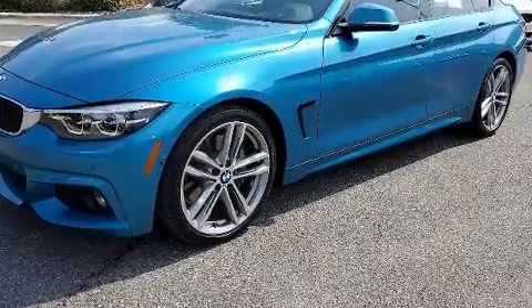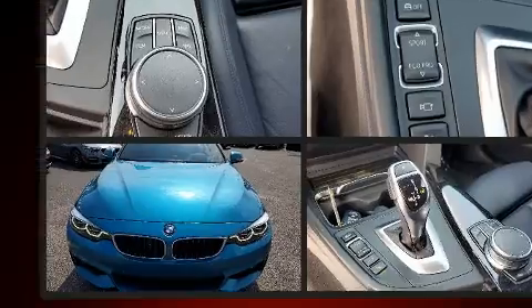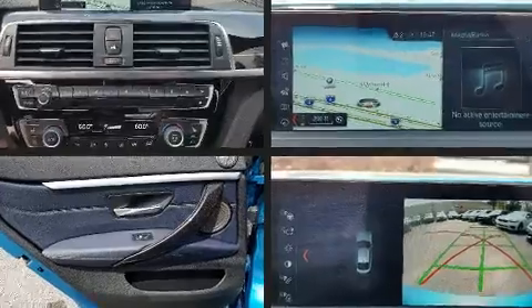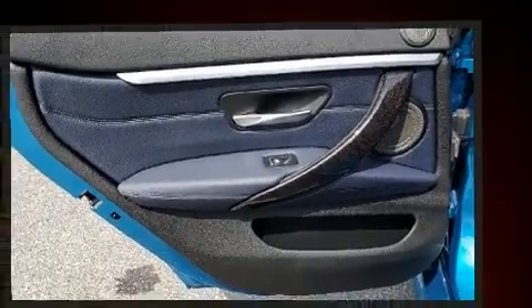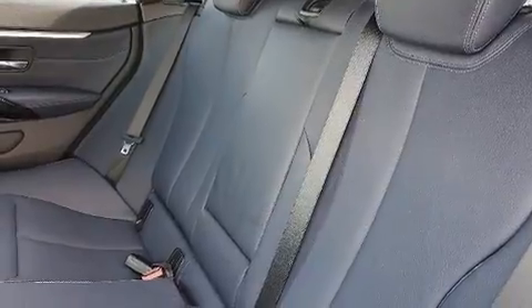BMW prioritized practicality, efficiency, and style by including delay-off headlights, adjustable headrests in all seating positions, a built-in garage door transmitter, automatic dimming door mirrors, power moonroof, a power liftgate, and power front seats.